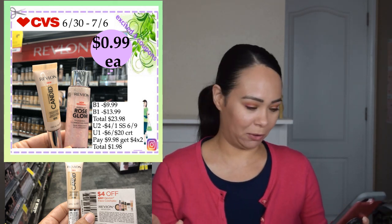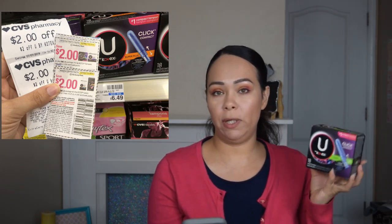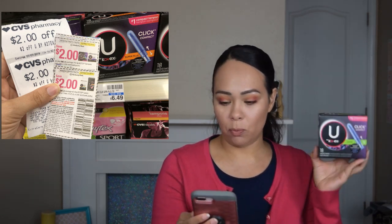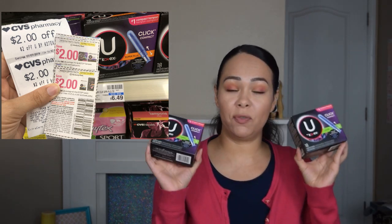The other deal I was excited about was purchasing four of the U by Kotex. In the picture you'll be able to see that this store had them at $6.49. One is $6.49, the other one is half off, and you need to reach $15 in order to get the $5 ECB. So it was $6.49 and the other one came out to $3.25. I bought two of these and used two coupons deducting $2 on each, but I needed two more items to reach $15.